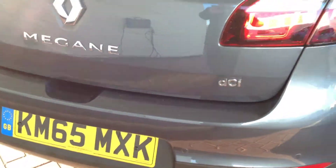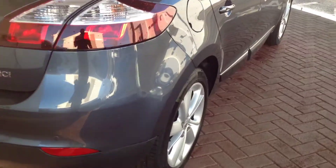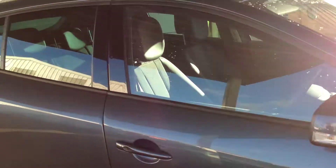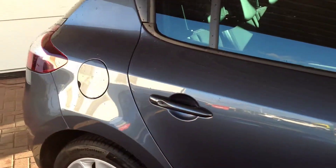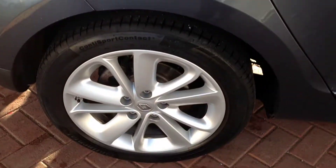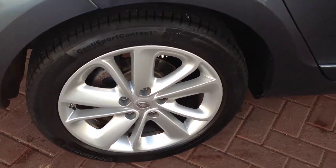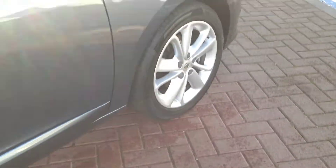Just going around to the driver's side of the vehicle, coming down the side and the doors. All over clean and tidy — a couple of sun reflections there, I do apologise. All in lovely, good, clean condition. The driver's rear alloy wheel is immaculate, as are the two at the front.